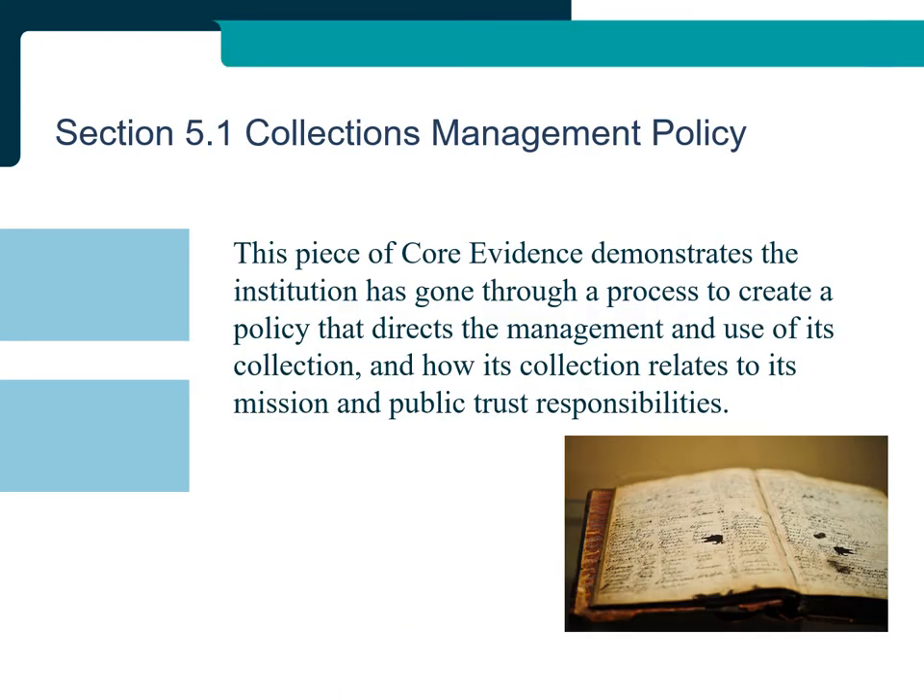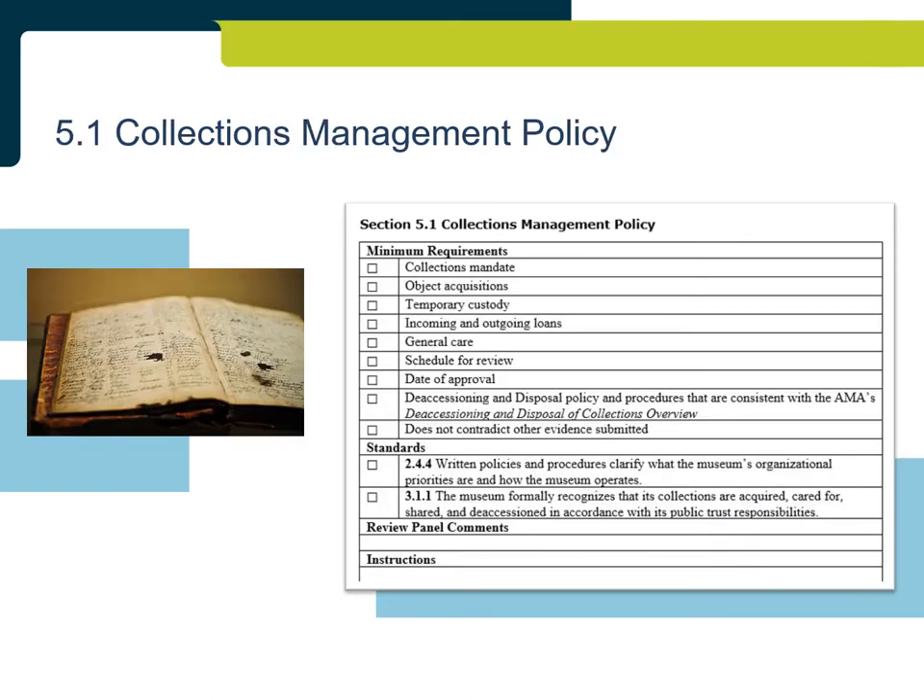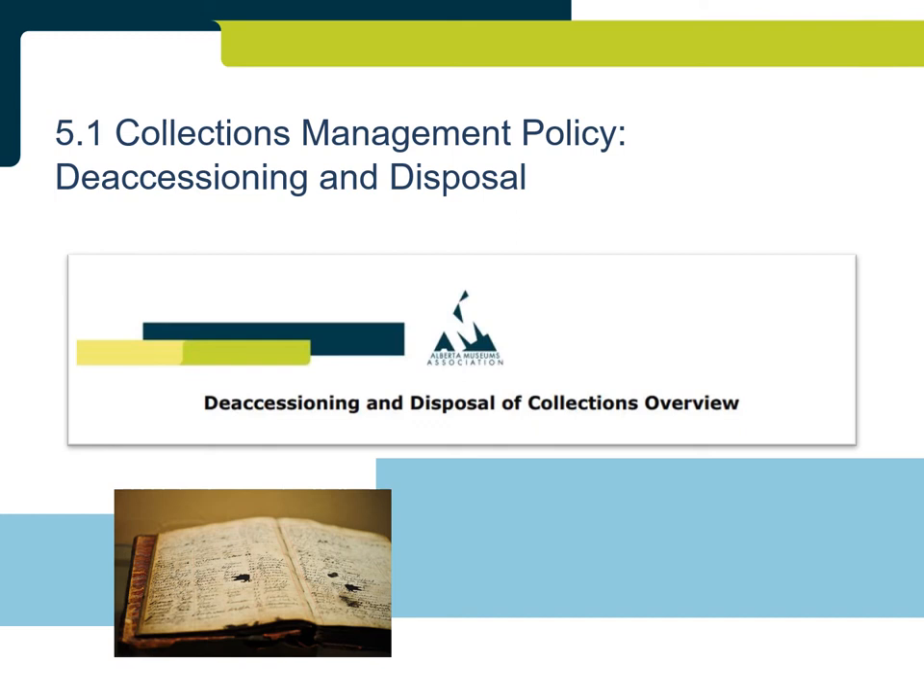Section 5.1: Collections Management Policy. This piece of core evidence demonstrates the institution has gone through a process to create a policy that directs the management and use of its collection and addresses how the collection relates to the institution's mission and public trust responsibilities. The collections management policy is one of the most important documents for any museum. The two minimum requirements most frequently commented on relate to temporary custody and deaccessioning and disposal. Temporary custody can be addressed within acquisitions or on its own, but should not be addressed as part of the loans section. If an institution chooses not to use temporary custody, this must be clearly stated in the policy.